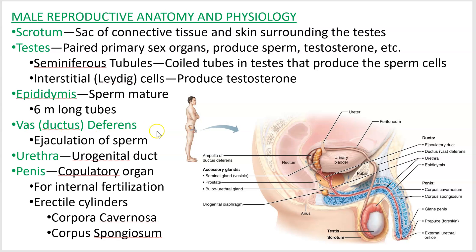The vas deferens — also called the ductus deferens — is this tube right here. It has smooth muscle in it, and this is where the sperm cells travel during ejaculation. They're stored up in the epididymis, and when ejaculation occurs they rush up this tube, go around the pubis, go around the bladder, and then join up with some accessory glands I'll talk about in a minute.